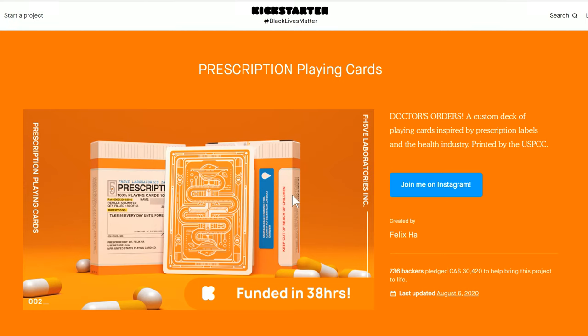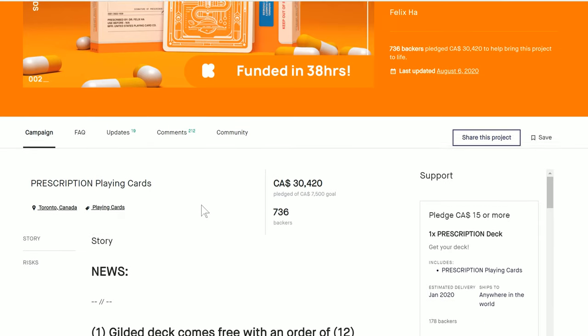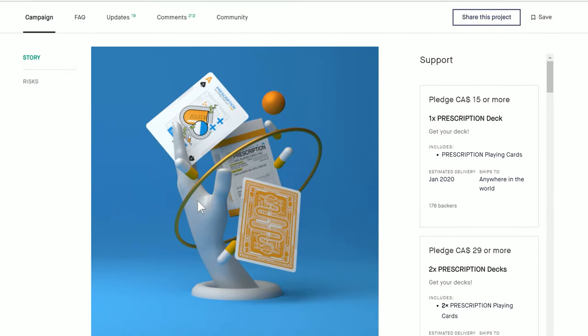Speaking of Kickstarter, the deck I'm reviewing in this episode was successfully funded via the crowdfunding platform in late 2019, right before the world was thrown into upheaval by the global health crisis. The resulting pandemic brought production to a standstill across many industries, including playing cards, and the finished deck was delayed and only finally shipped into the hands of backers in August of 2020.